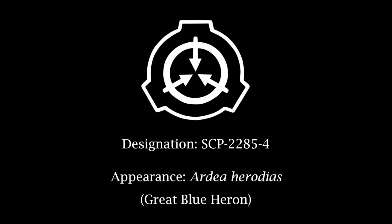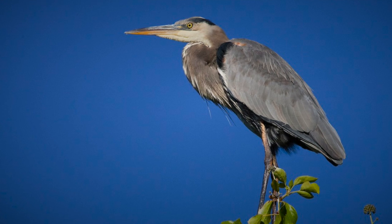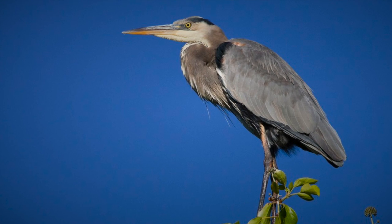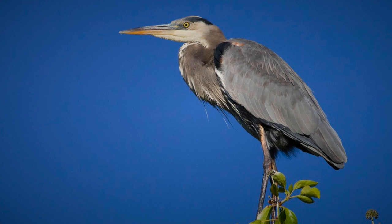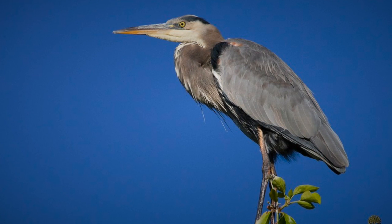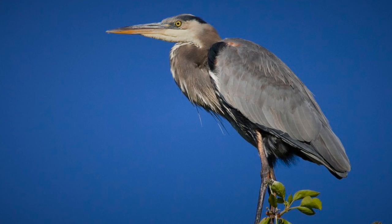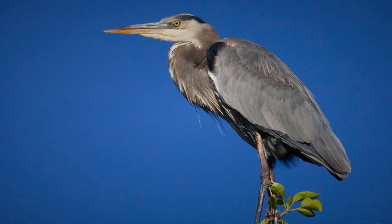Designation SCP-2285-4. Appearance: Ardea herodias — Great Blue Heron. Notes: SCP-2285-4 exhibit no behavioral differences from their corresponding species. There are currently 5 specimens in containment. Preferred cloud: Stratus.